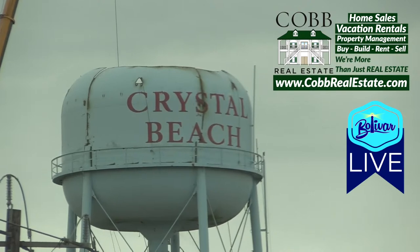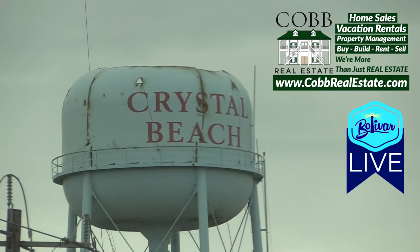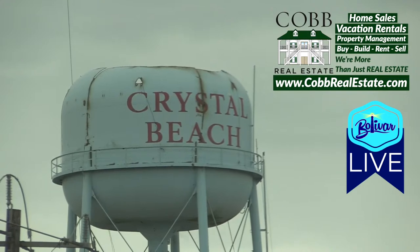We're going to head on out and get back to the office. We've got some information on the bill for the golf carts coming up and some good news on that. Let us know where you're listening from — what's the weather like in your part of the world? Show us some pictures if you've had some flooding and let us know how you're doing. Until next time, I'm David with Bolivar Live. Y'all have a great day, great week, come see us. God bless, and we'll keep you posted as the Crystal Beach, Texas water tower comes down and the new one goes up.